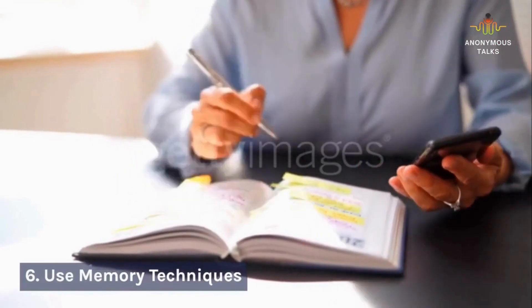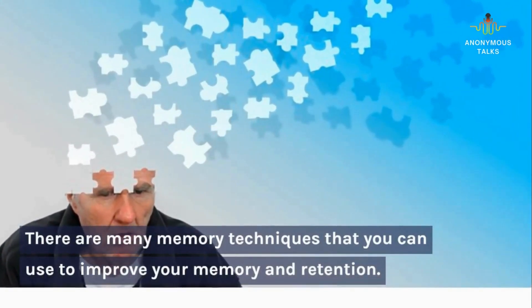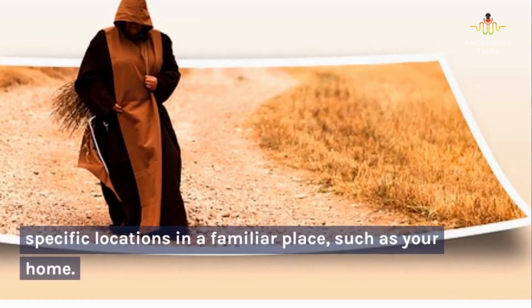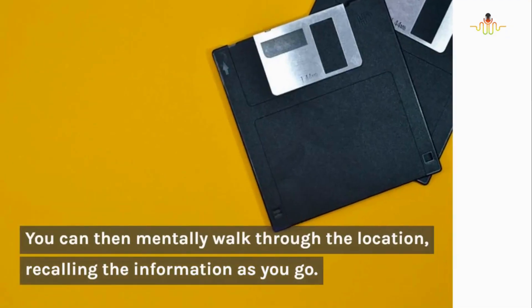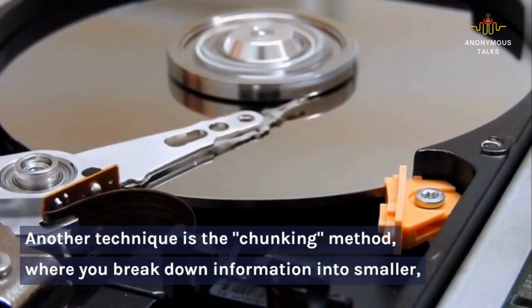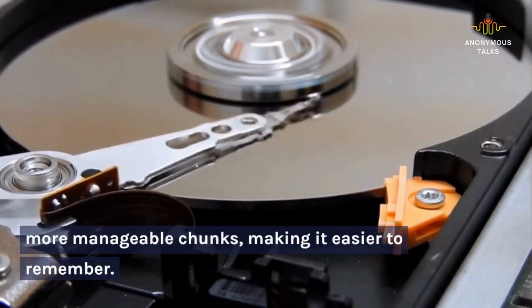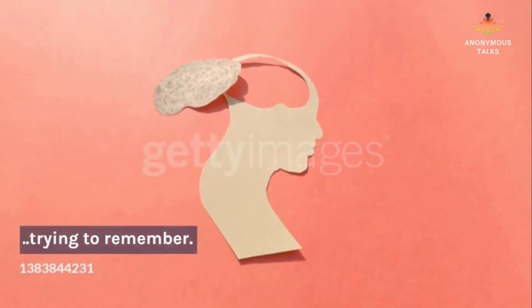6. Use memory techniques. There are many memory techniques that you can use to improve your memory and retention. One of the most popular is the memory palace technique, where you associate information with specific locations in a familiar place, such as your home. You can then mentally walk through the location, recalling the information as you go. Another technique is the chunking method, where you break down information into smaller, more manageable chunks, making it easier to remember. You can also use visualization, where you create mental images to represent the information you're trying to remember.